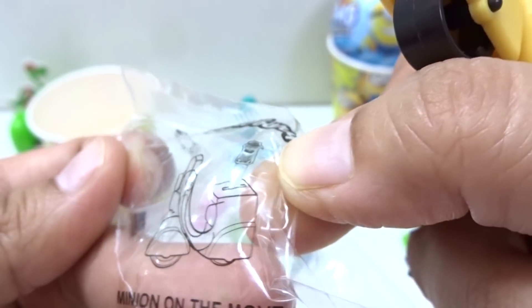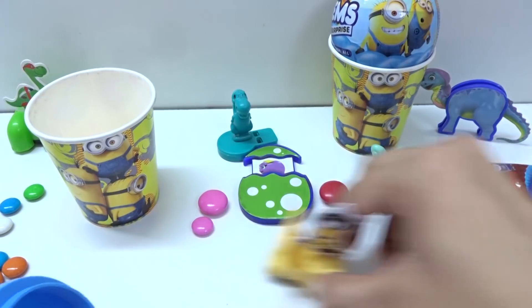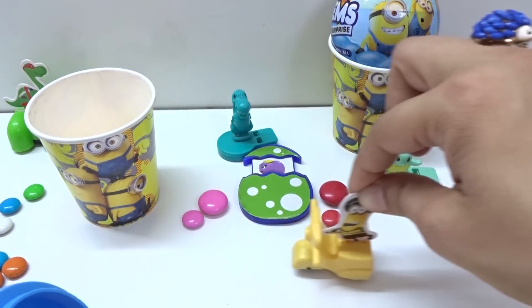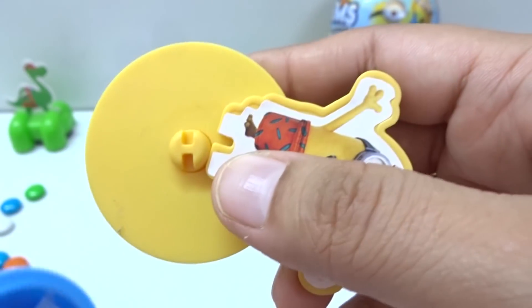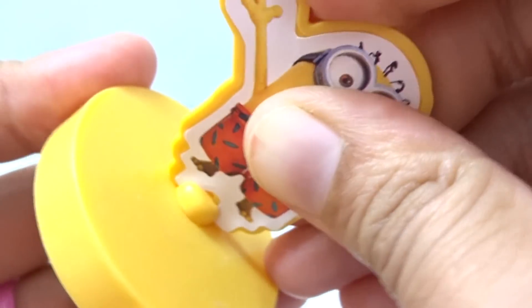We have minion on the move! Nice! Let's go! Come come come! Let's turn here. Nice minion scooter! Come on, minion surprise! Nice!